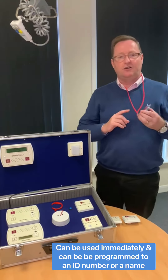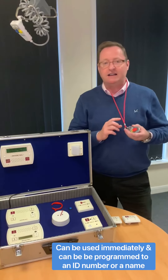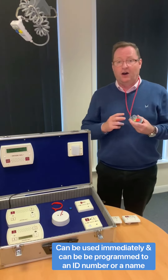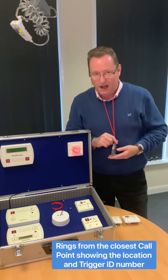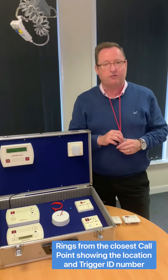They work straight out of the box and can give you the ID of the resident if you wish, or alternatively the room number or a user ID. When used, they will set off the call point closest to them, and it will come up on the display telling you who has called and where they have called from.